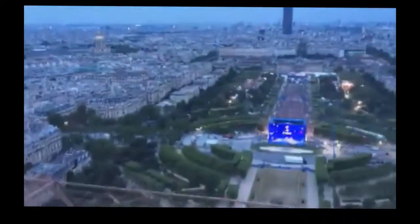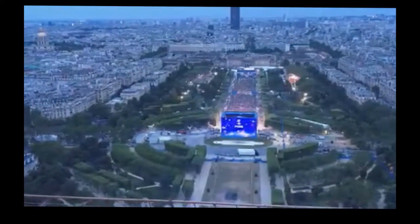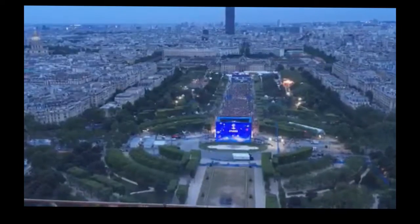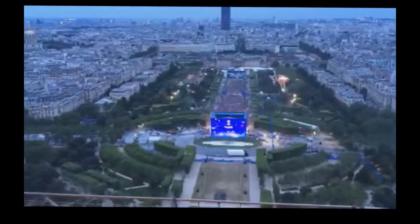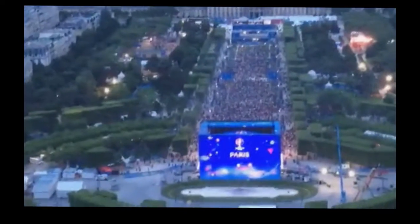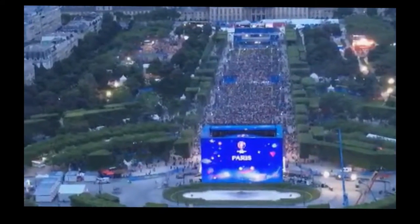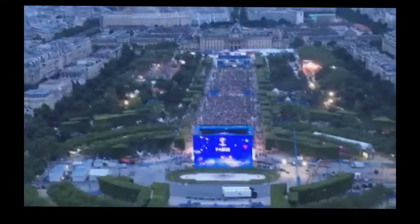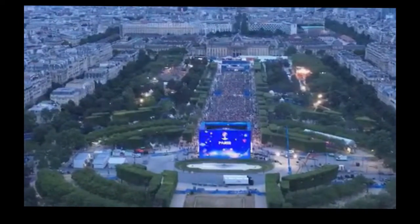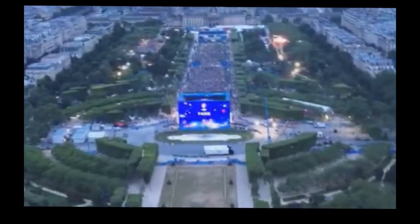Look at it — that is the fan zone for Euro 2016. Is that amazing or what? Can you see the Stade de France from here? You cannot see the Stade de France. You can see a lot of things, but the Stade de France is pretty far. You can see the giant Ferris wheel.